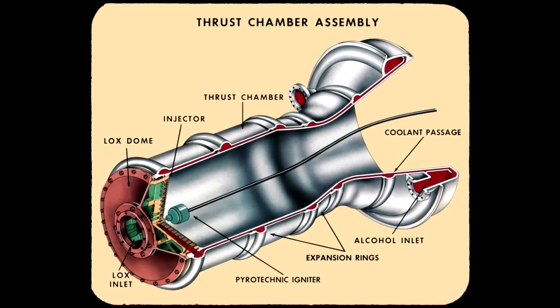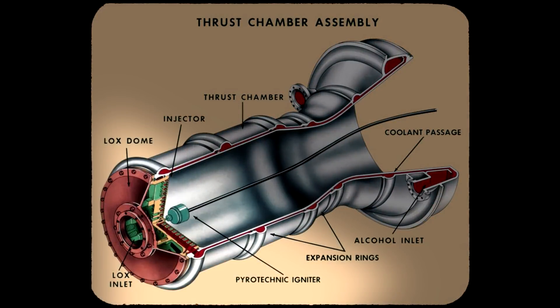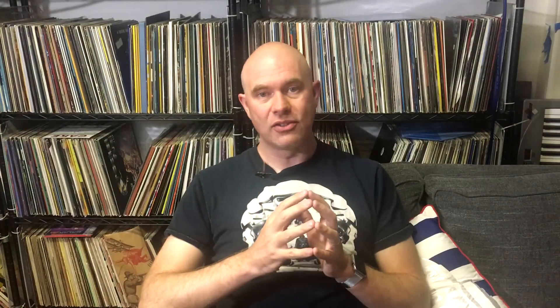In some early space launch vehicles, ignition inside the combustion chamber would be initiated by a pyrotechnic device literally placed inside the combustion chamber. It would be secured by wood or plastic, and it would have to be placed there manually by some lucky rocket scientist who would crawl up inside the rocket to place it. I hear that the people tasked with this would invariably wear the ignition keys around their neck just to avoid any accidents.